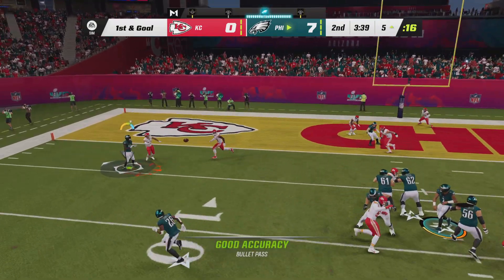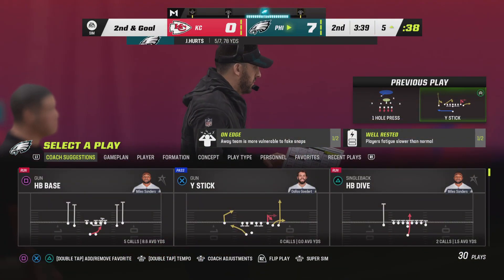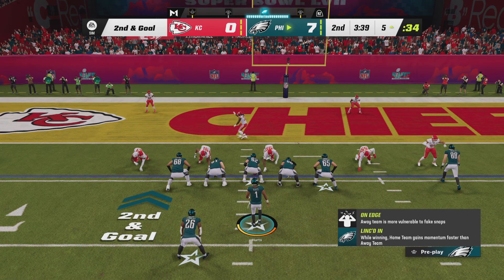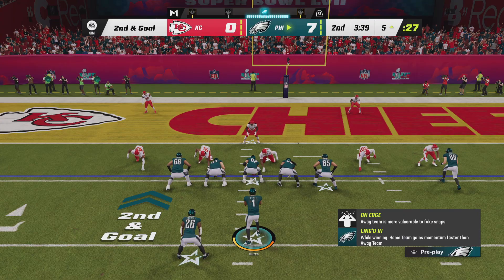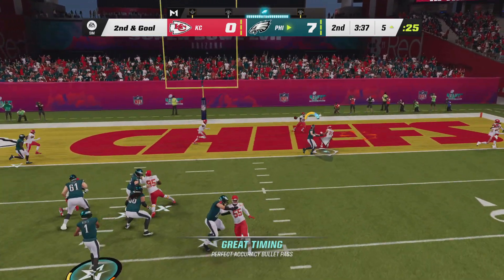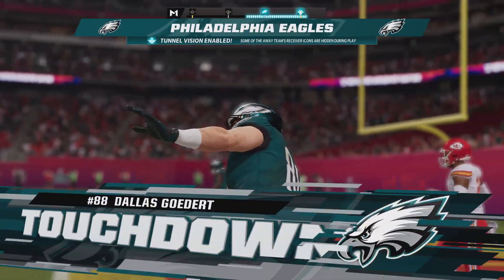Hurts sets up to throw it. A quick throw knocked away, it's incomplete. That's a really nice job there by the coverage, understanding that they're in a high-stakes situation — if he doesn't make a play on that ball, there's an excellent chance it ends up either as a touchdown or as a nice gain downfield. On second and goal, Hurts — and Goddard's got it! Touchdown, Eagles!